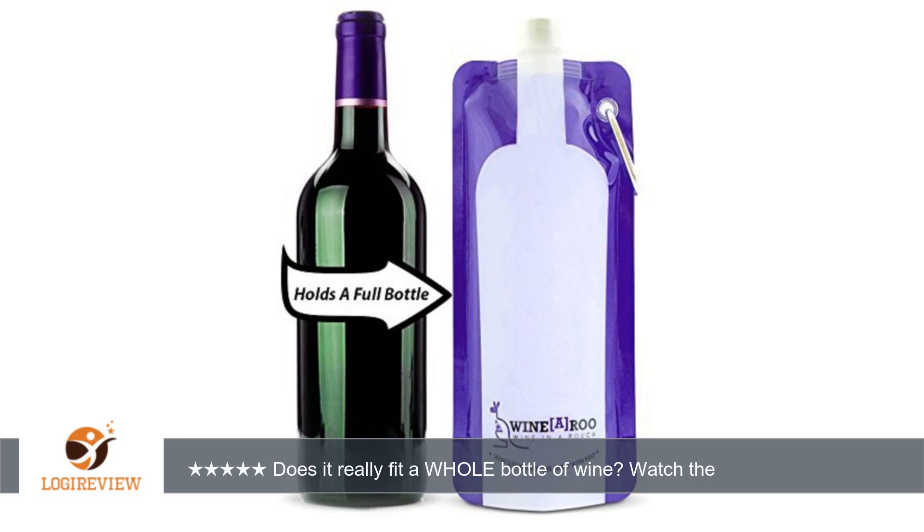Hello, welcome to Best Reviews on YouTube. This item has a rating of 4.9 out of 5 stars.